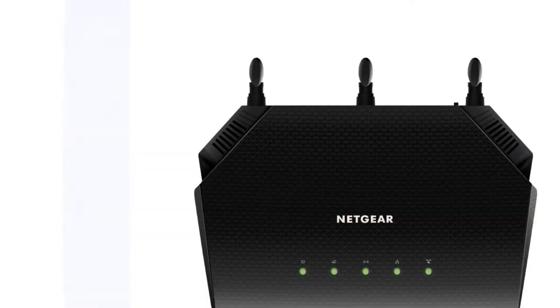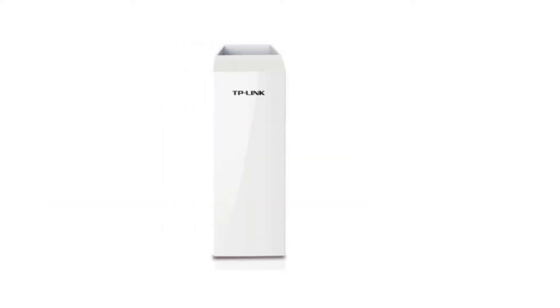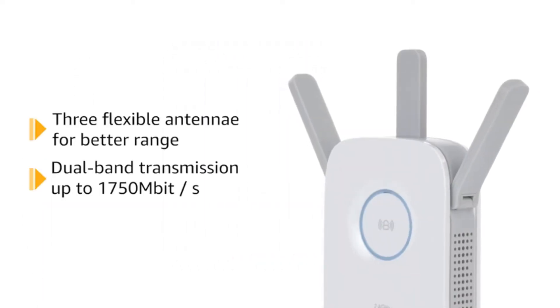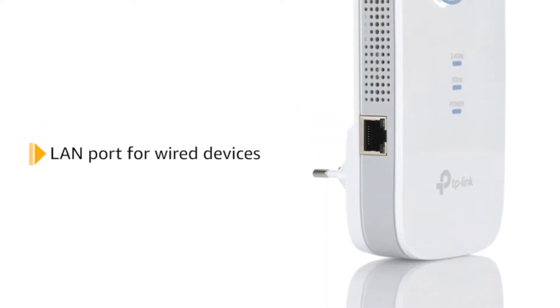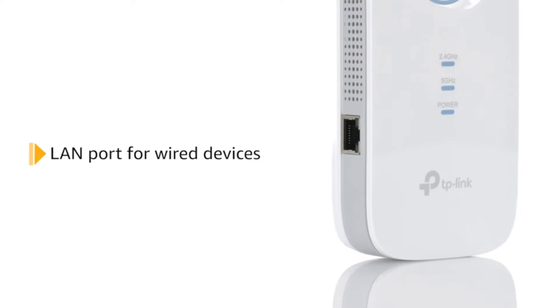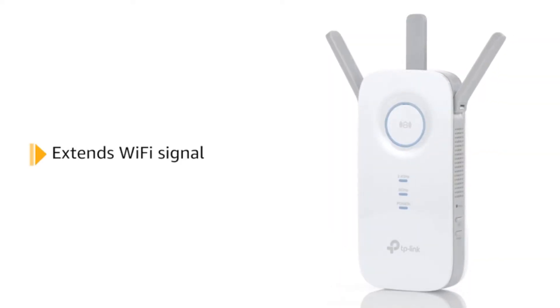Poor Wi-Fi signal letting you down? Modern Wi-Fi extenders are an affordable way to help you eliminate dead zones by extending your Wi-Fi coverage to areas where your router cannot normally reach. In today's article, we will go through some of the best small and inexpensive Wi-Fi signal boosters to help you solve weak wireless signals and spotty coverage in your home or workspace.